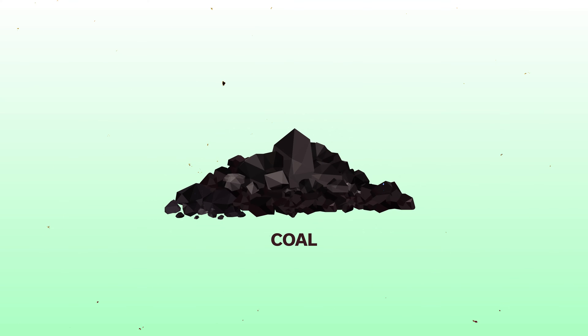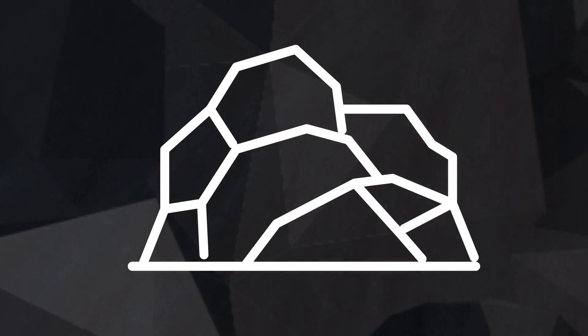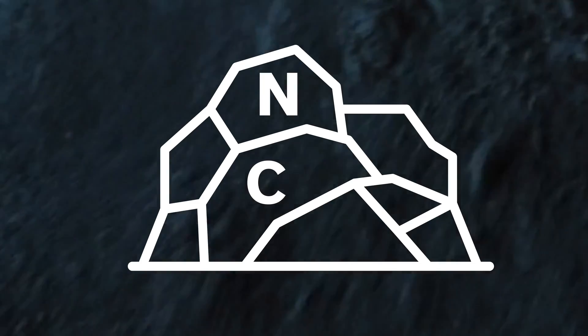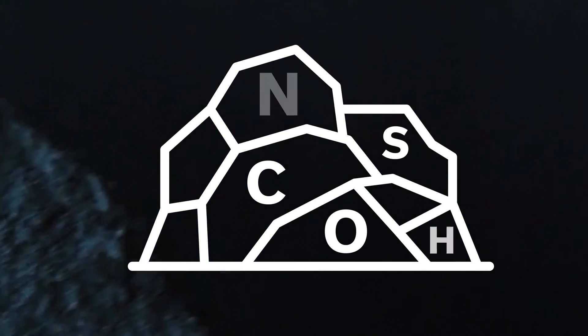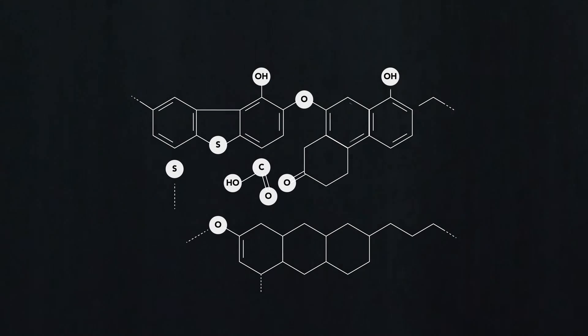After millions of years we have this nice lump of coal. Coal is very complex — it's mostly made of carbon, oxygen, nitrogen, sulfur, and hydrogen, and the structure itself can get quite wild. This is just one example of what a piece of coal might look like at a molecular level.